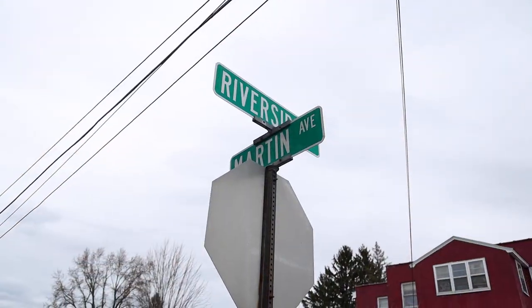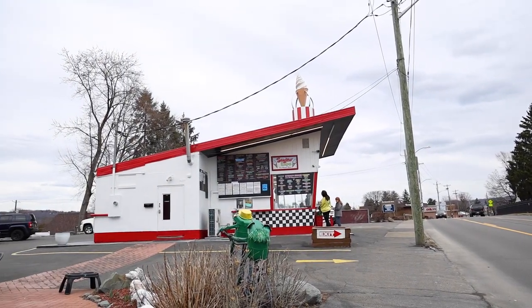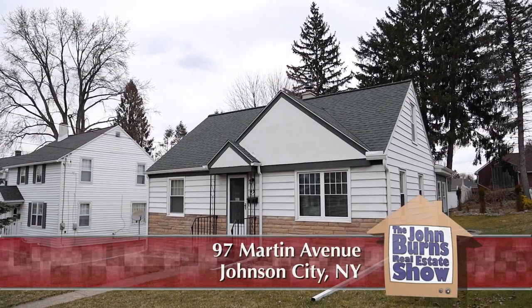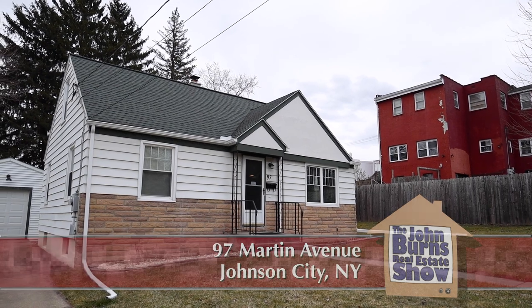I'm in Johnson City, New York. Riverside Drive is right there, as is the ice cream place, Sugar Lips, right around the corner. It could be a dangerous caloric problem living here. We're at a great house at 97 Martin Avenue in Johnson City. It's a street of beautifully maintained homes and this home is just about perfect.